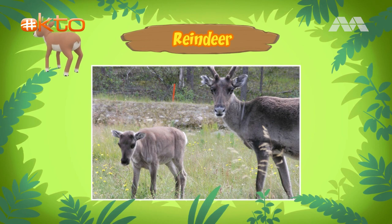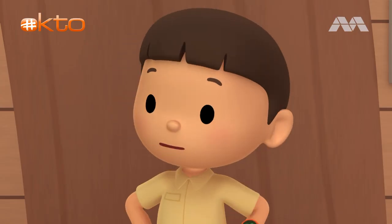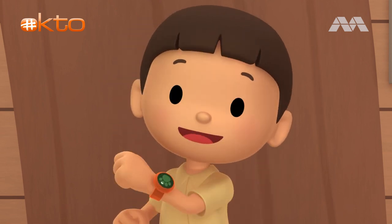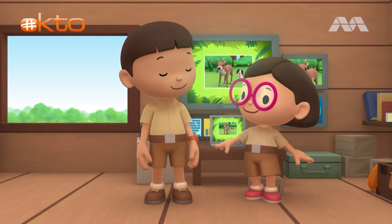Mother reindeer usually travel closely with their young when they migrate. This reindeer calf must have been separated from its mother. We should take it back. Good idea, Leo. See you downstairs.